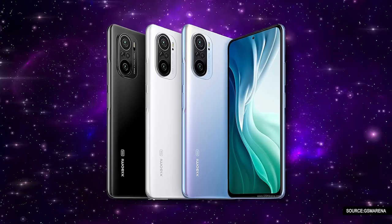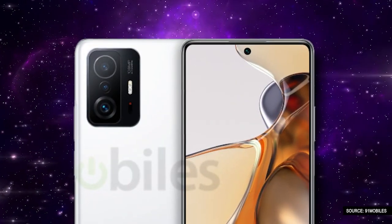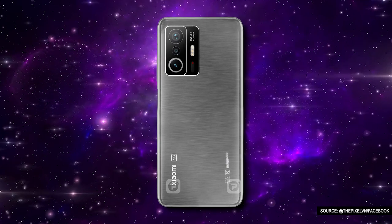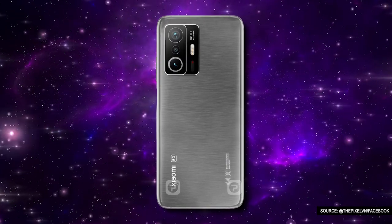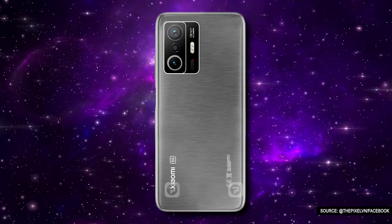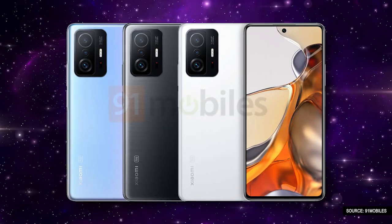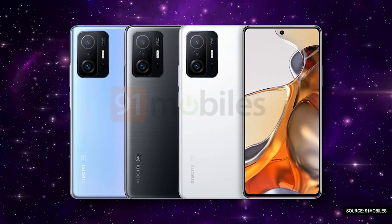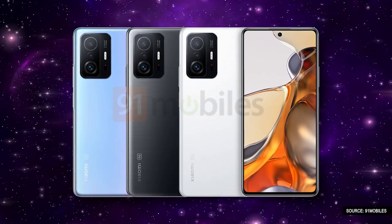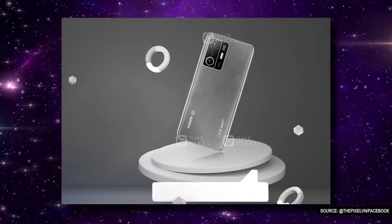The latest renders by 91 Mobile show that the Xiaomi 11T and 11T Pro will look similar to the Mi 11X series. This is reflected in the centre placement of the punch-hole display as well as the camera module design. The squarish camera module has two big sensors and a smaller one with an LED flash and AI camera branding. The volume button and power keys are on the right spine. The 11T will reportedly come in meteorite grey, celestial blue, and moonlight white colours, whereas the 11T Pro has been revealed only in a single grey colour.